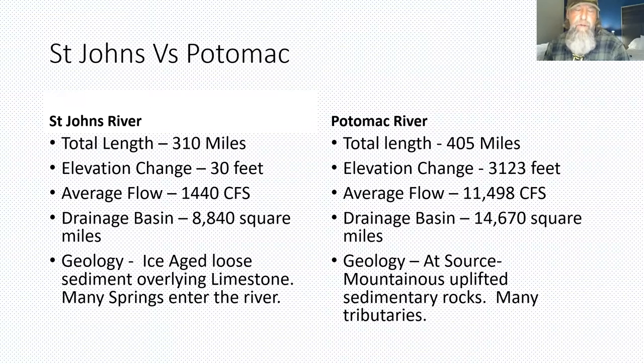The St. Johns, by comparison, has a total length of 310 miles. Over those 310 miles, this river changes in elevation only 30 total feet, which averages out to about one inch per mile or less — essentially a lake. That's why finding shad in the St. Johns is about finding the current. The drainage basin is only 8,800 square miles. The geology is interesting — sediment underlying the river is ice-age sand and gravel, but underneath there's limestone and many springs pop up and feed the river as tributaries.